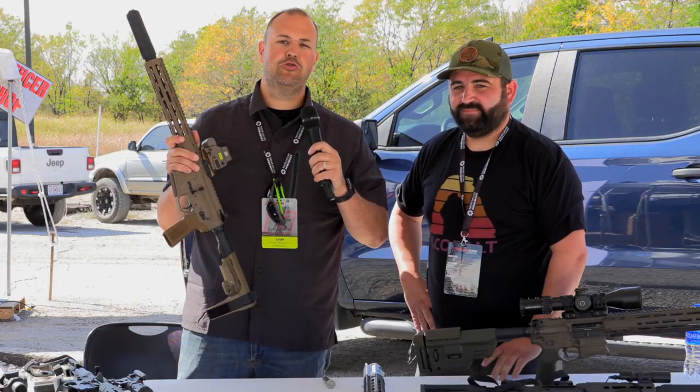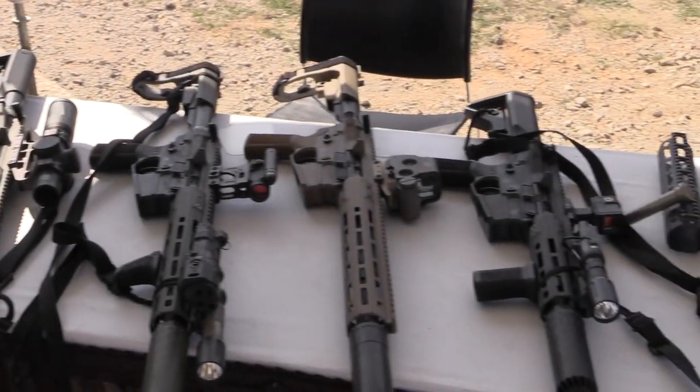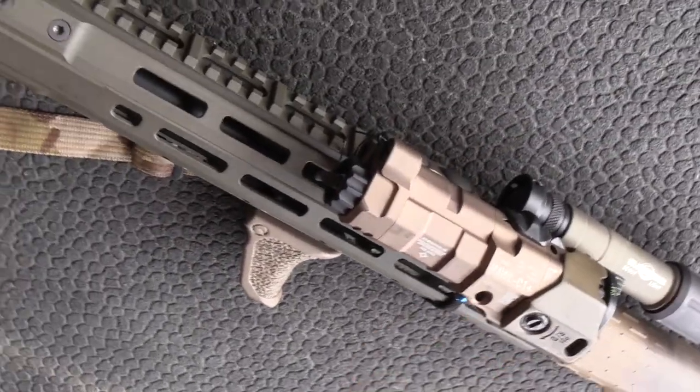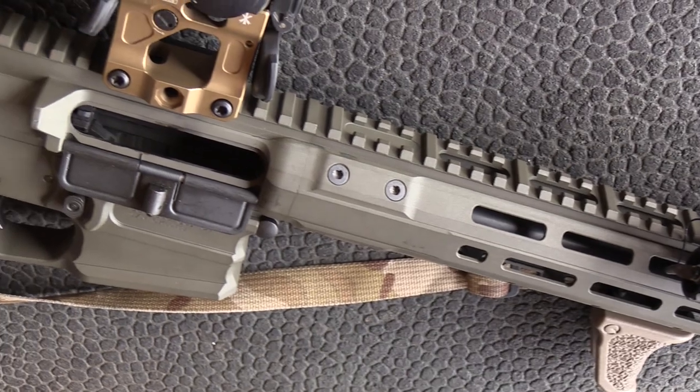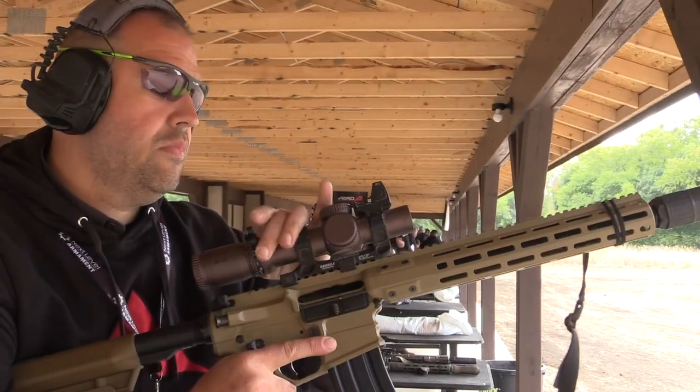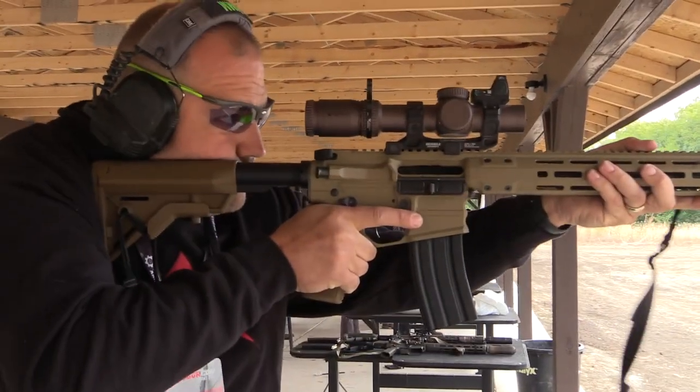Guns and Tactics 2022 TriggerCon coverage. We got to spend some range time with these Cobalt rifles and I have to say I was impressed. They got a lot of cool stuff going on — not only do they look cool but they run cool, and there's some really cool stuff going on under the hood that Aaron, literally the man in charge, is going to tell us all about.